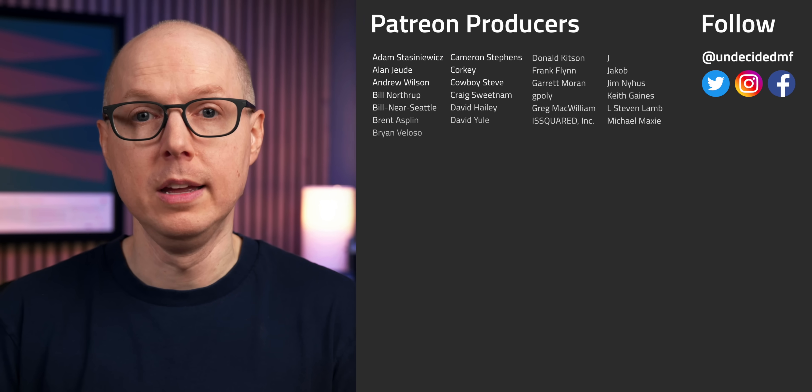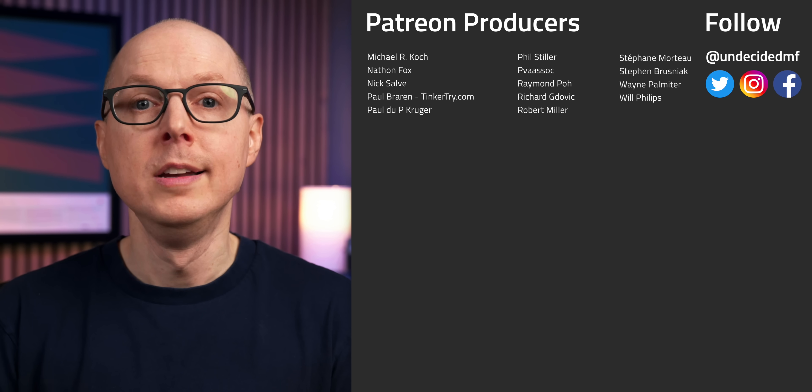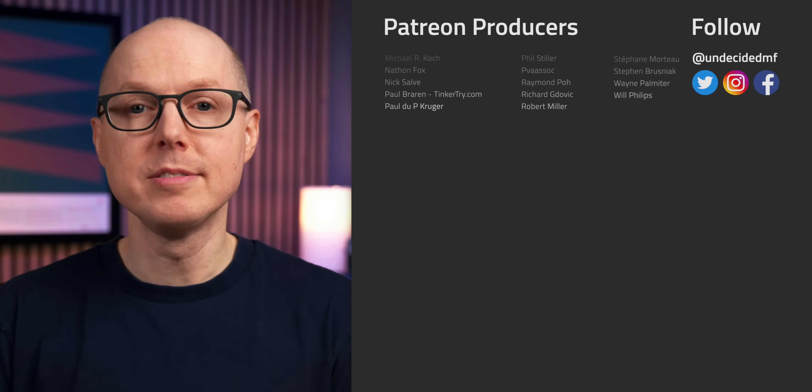Be sure to listen to my follow-up podcast, Still To Be Determined, where we'll keep this conversation going. Thanks as always to my patrons for your continued support and helping to keep the channel going. Keep your mind open, stay curious, and I'll see you in the next one.